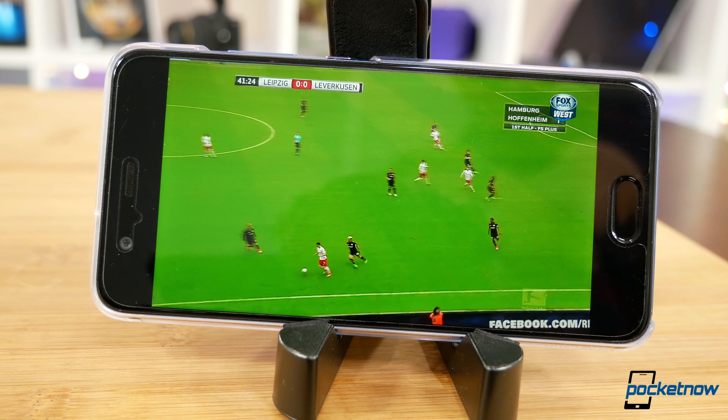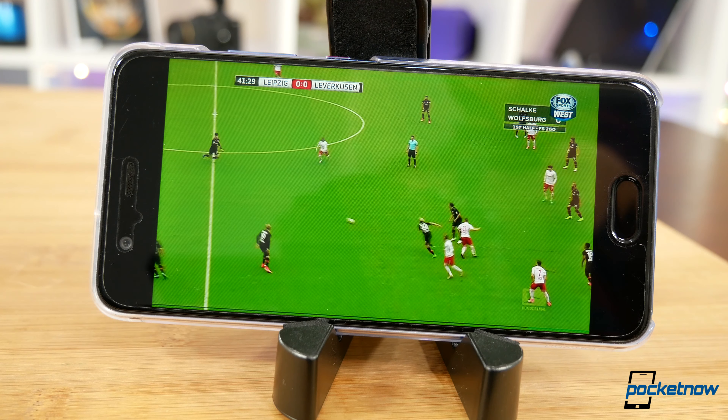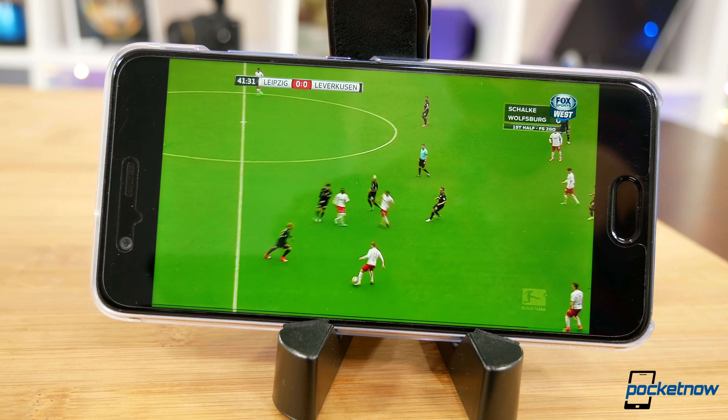Video quality does seem to come in better than what we currently get through cable when we're watching it on the same TV. My super non-techie wife was watching an episode of The Simpsons and had to comment on the fact that it looked a lot better than when we watched it on an HD channel through our cable package.